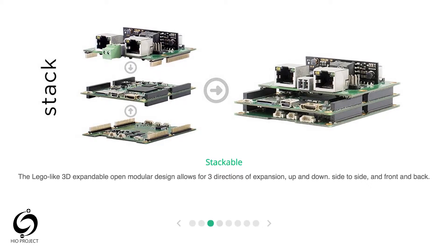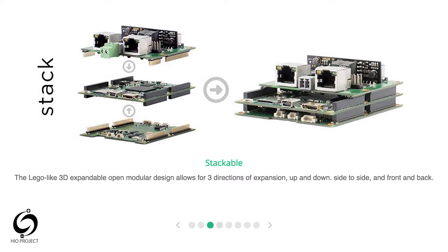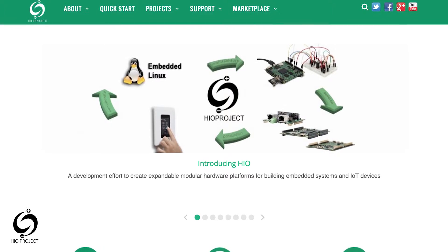Hi, my name is Bin. I'm the founder of Hyo Projects. Hyo Projects is an open source modular hardware platform for embedded systems and Internet of Things devices. And this is our latest project, the 7-inch wallpad.